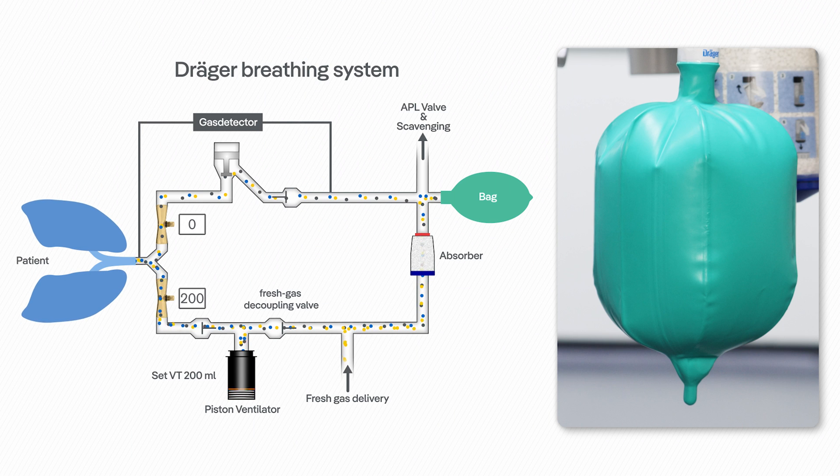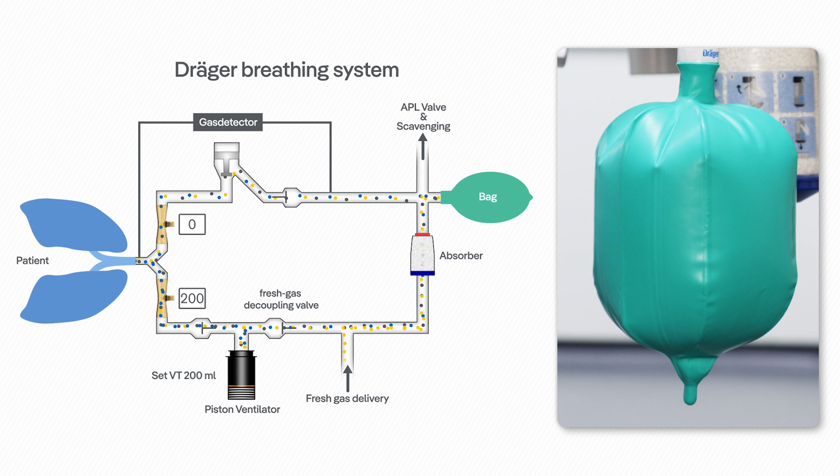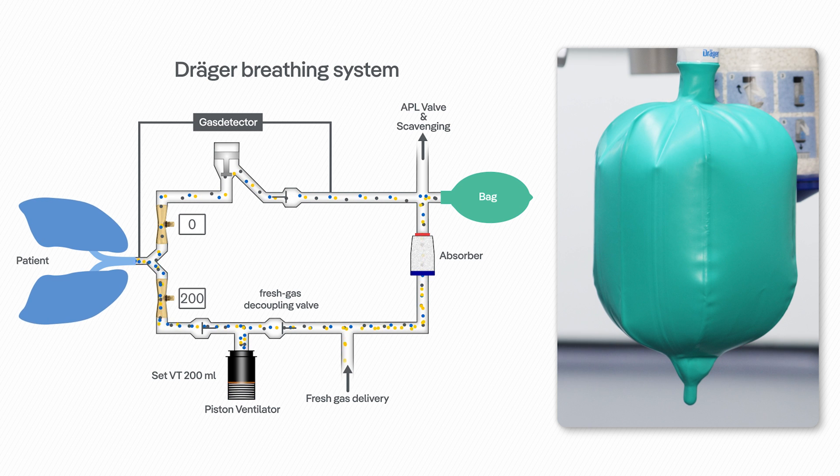Unlike other anesthesia systems, the breathing bag in Draeger devices is an integral part of the breathing system that acts as a fresh gas reservoir and indicator for adequate fresh gas flows.